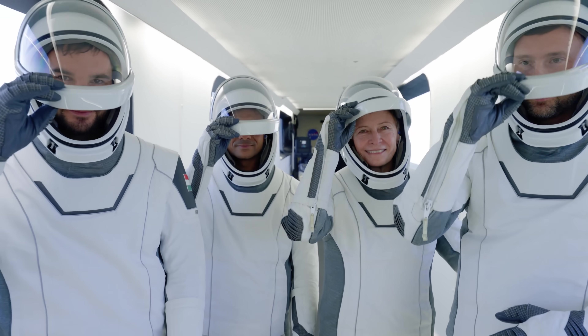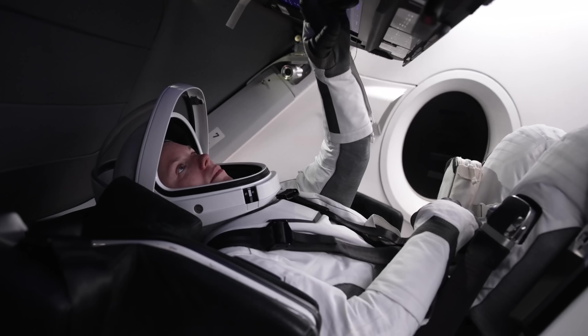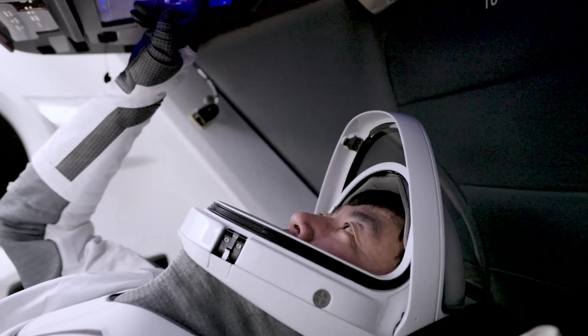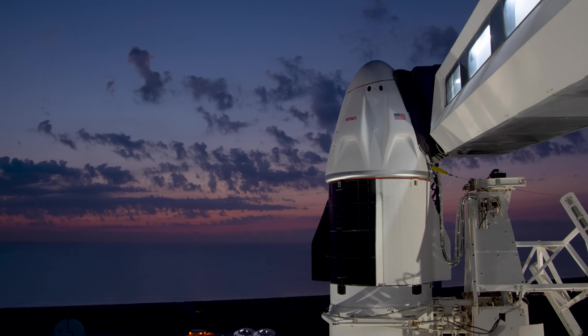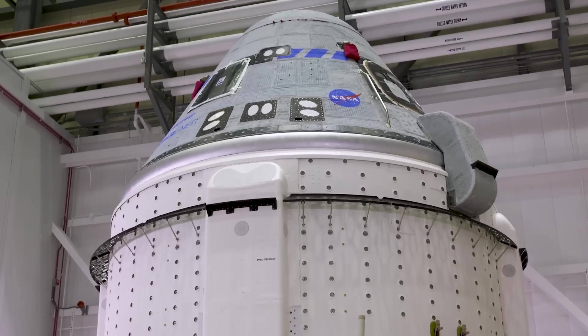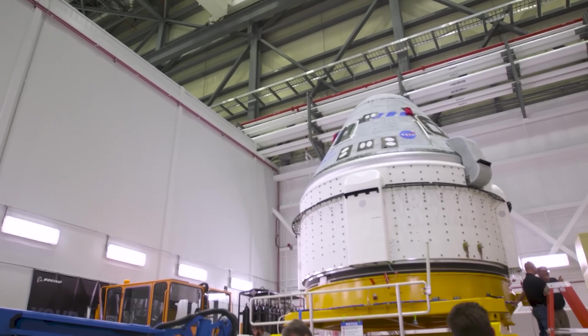You almost feel out of a job, at least as a pilot, when you fly on SpaceX's Crew Dragon. That's what many astronauts say after experiencing this next-generation spacecraft. After years of upgrades and testing, SpaceX has turned Dragon into one of the most refined and efficient crew vehicles ever built, leaving every other spacecraft — even Boeing's Starliner — struggling to keep up.